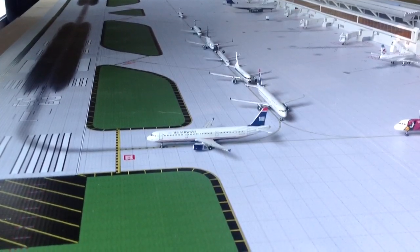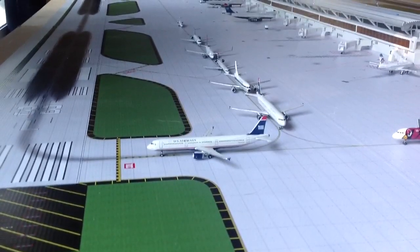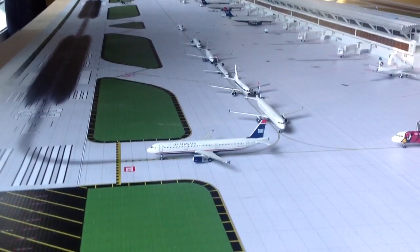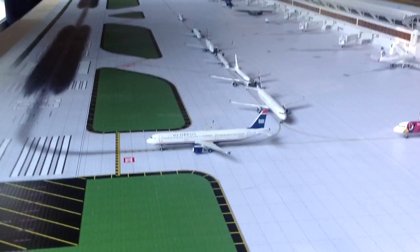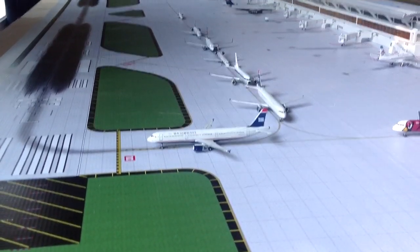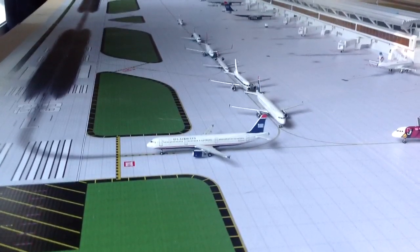Today this airport update includes more of the busier side of Charlotte Douglas National Airport instead of before the rush — like all the planes, all the gates filled up, everything filled up about to launch. But this is more like the active time of aircraft coming out.